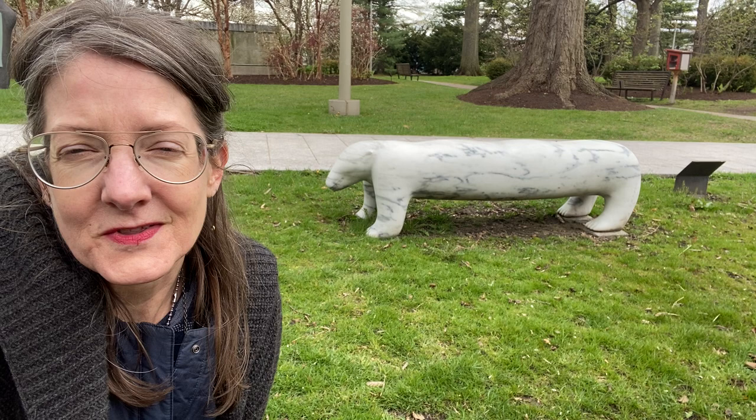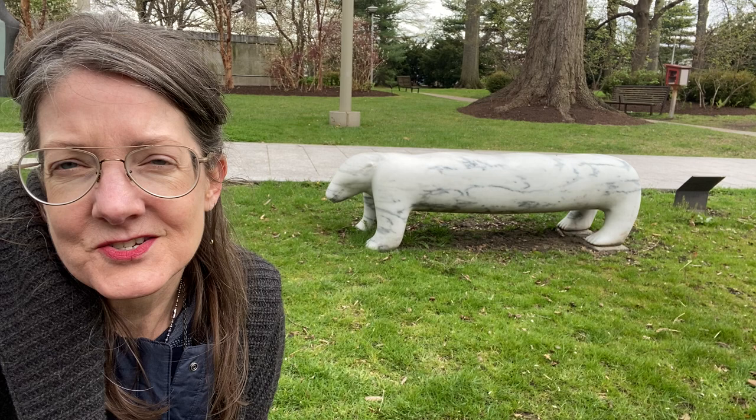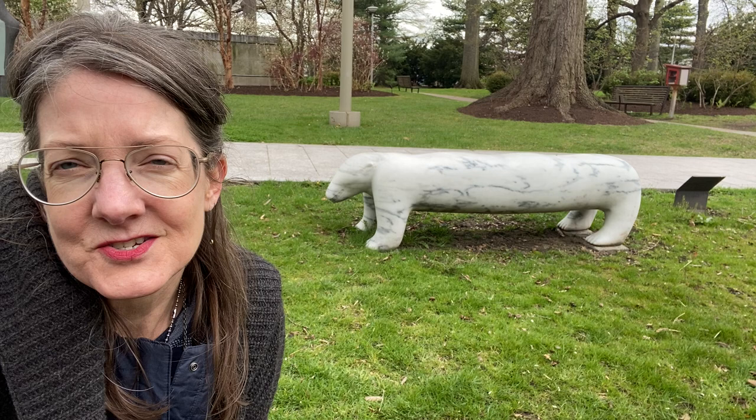So I invite you to come down, enjoy the garden, sit on the bear, look for the other animals that are out here, bring a book and just enjoy spring. I hope you're well, I hope you're safe and healthy and we look forward to seeing you back at the museum again soon.